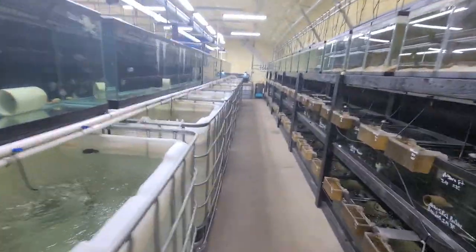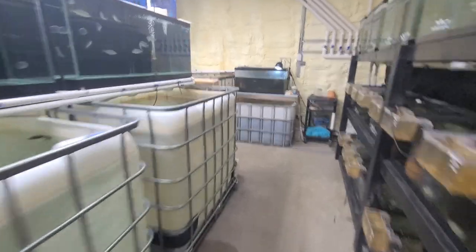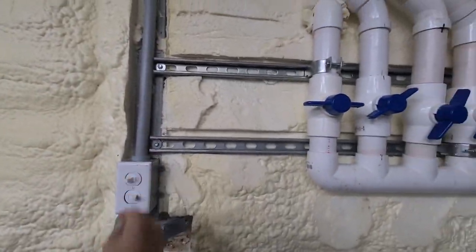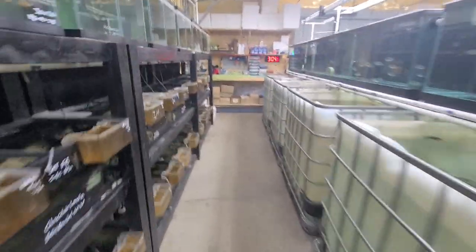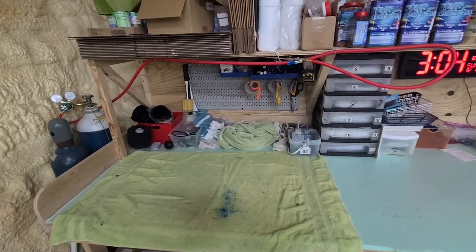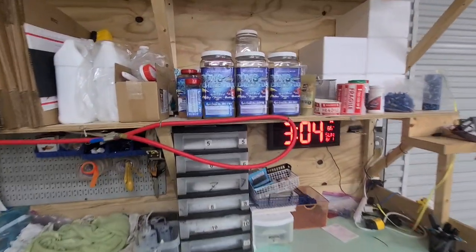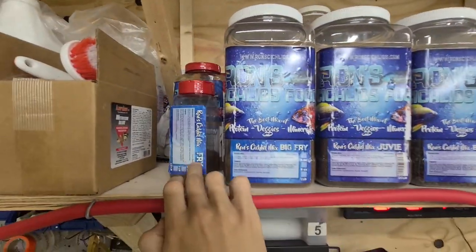I'm going to turn off the blower first so you can see all the fish in the vats. This blower here runs the entire facility for the air — all the tanks you're about to see. So first, this is our pack out station. All the fish are bagged and boxed here.